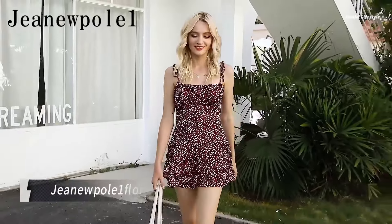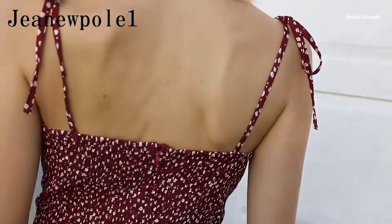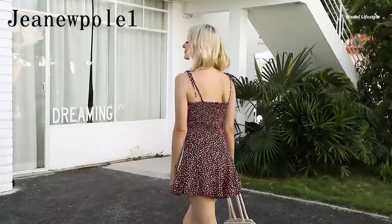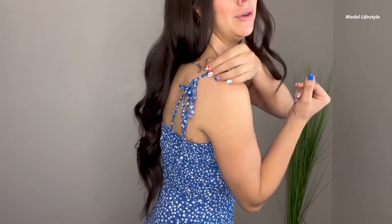Stay stylish and worry-free with the Genu Pole 1 Floral Print Romper. This clever design looks like a mini dress, but features flowy shorts, ensuring you're covered even on breezy days. Made from a soft, breathable blend of polyester and spandex, this romper offers comfort and style in one package. Its boho flower print adds a touch of summer charm to your wardrobe.